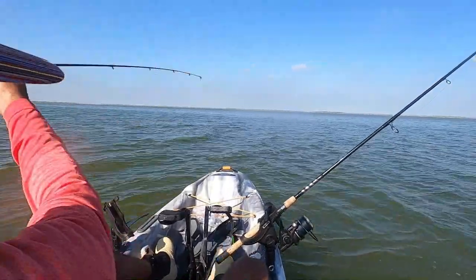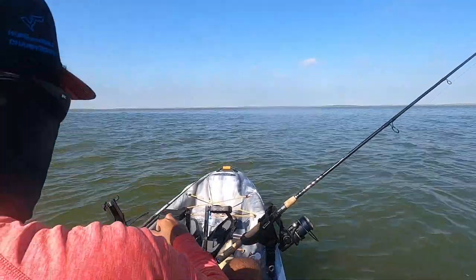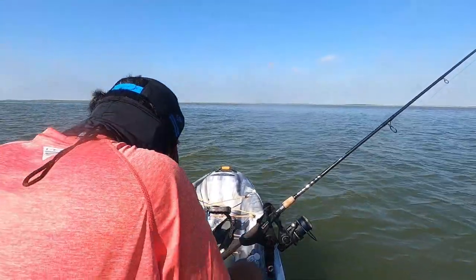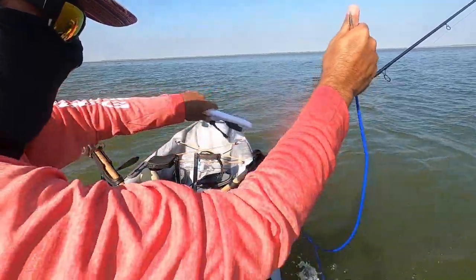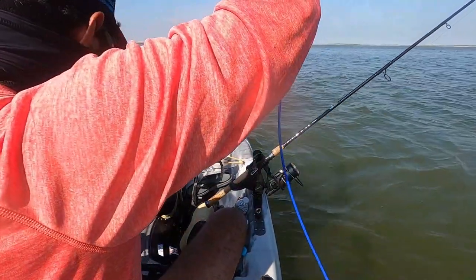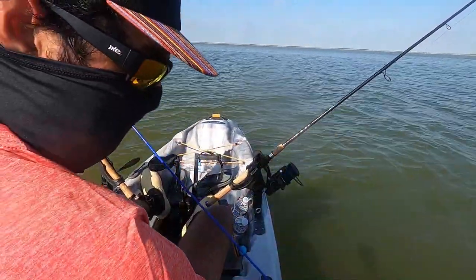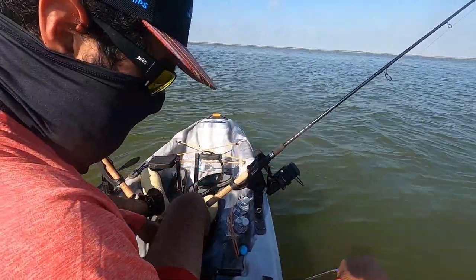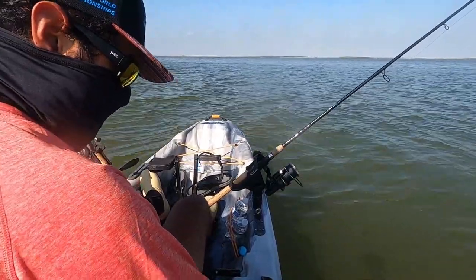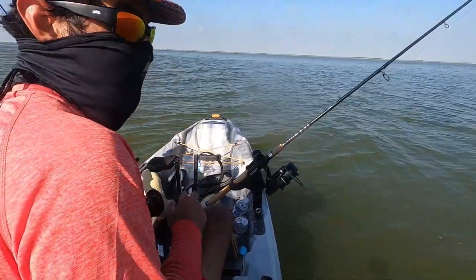That last cast I think nailed me my first keeper of the day. First one is strung up. We're not going home empty-handed — that's always great.